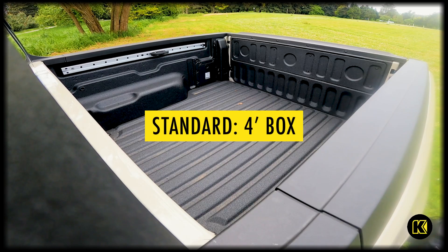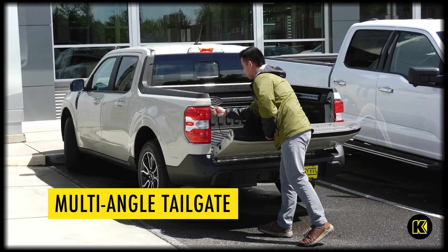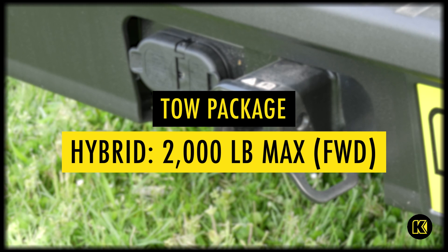You do have a four-foot box standard, and it comes in crew cab standard. You also get a multi-angle tailgate. Another nice thing about this truck is you can get both of them with tow packages. The hybrid can tow up to 2,000 pounds and it's only front-wheel drive.